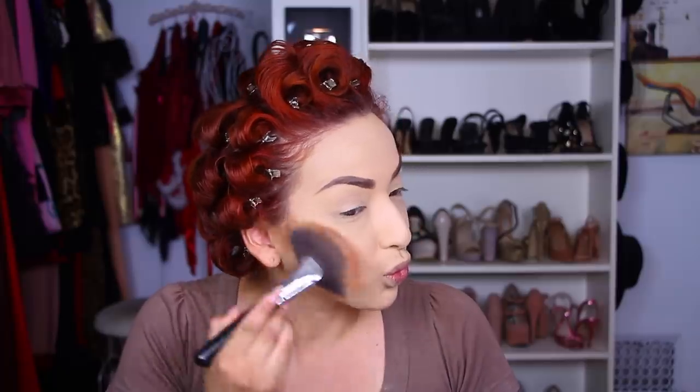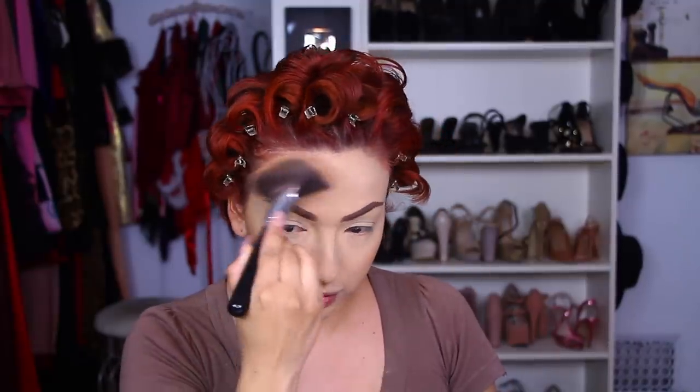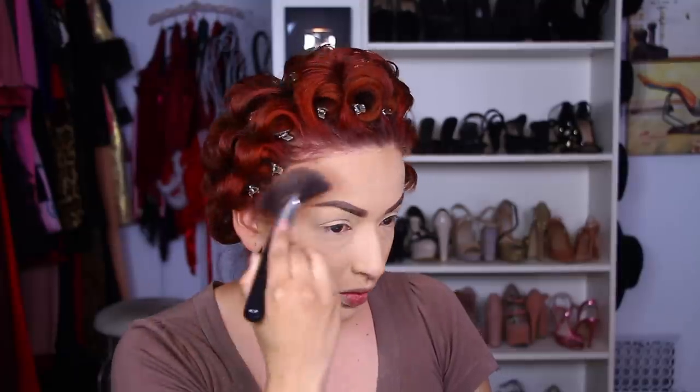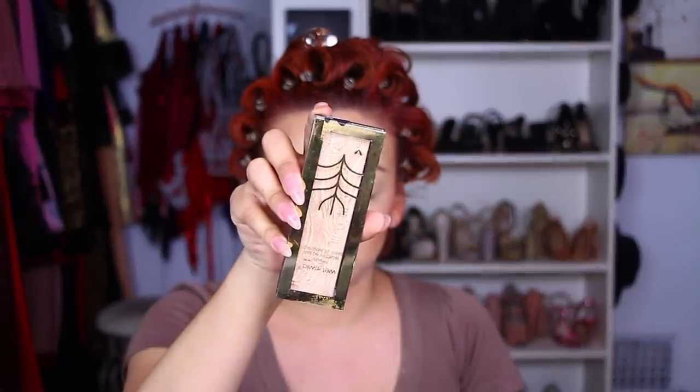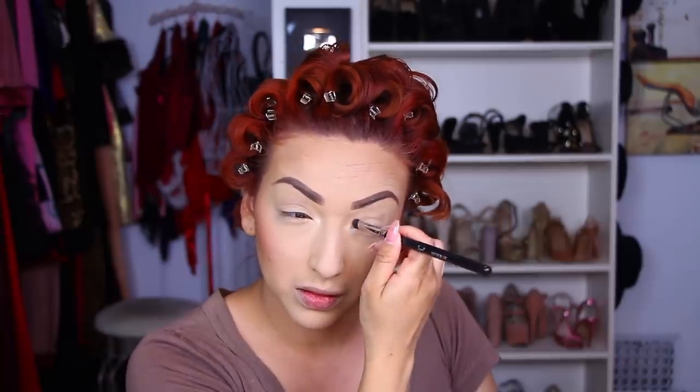Now that eyebrows are done, I'm going in with my bronzer — this is the Dragging Me Down Bronzer by Wet n Wild Beauty. Since my face looks pretty powdery right now, I'm going to use this to bronze me up a little so I don't look so white. Then taking my Tarte Cosmetics blush, I'm going to apply that over. And going in with a highlight from Wet n Wild Beauty, I'm going to highlight the inner corner of my eyes — it's a subtle highlight, not like the Anastasia one that's really vibrant. And I'm going to highlight my cheekbones as well.